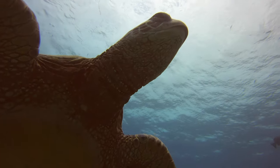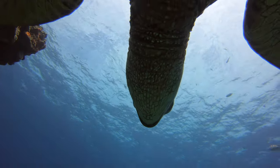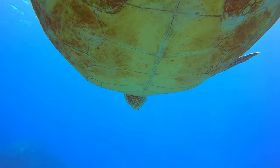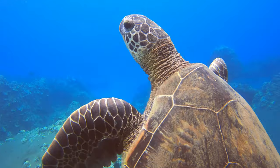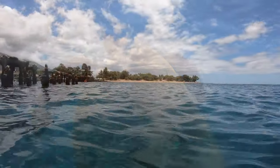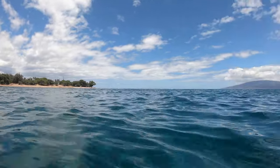We highly recommend Mala Wharf. I will guarantee that you will see lots of sea life if you decide to visit. It's one of my favorite dive sites in Maui. Just be careful because there are a lot of people, boats, and snorkelers. Wonderful, beautiful day — guaranteed great dive.